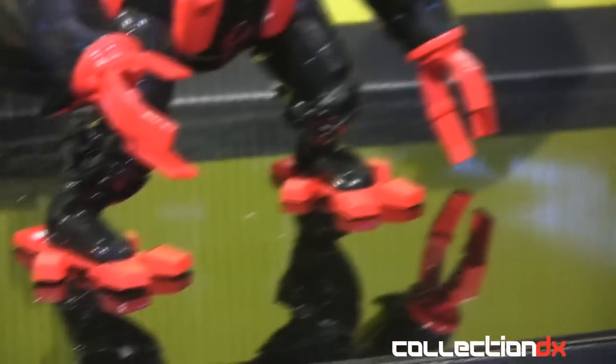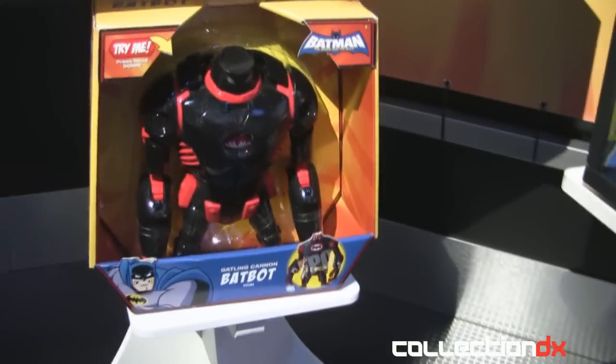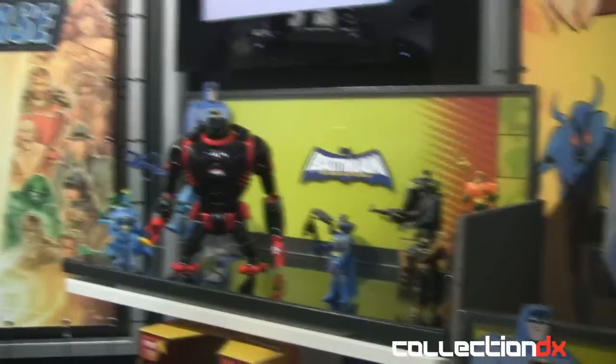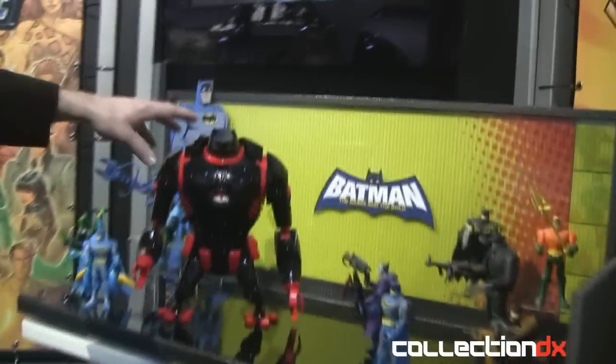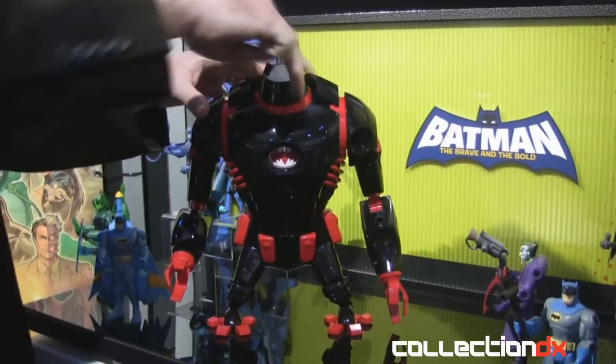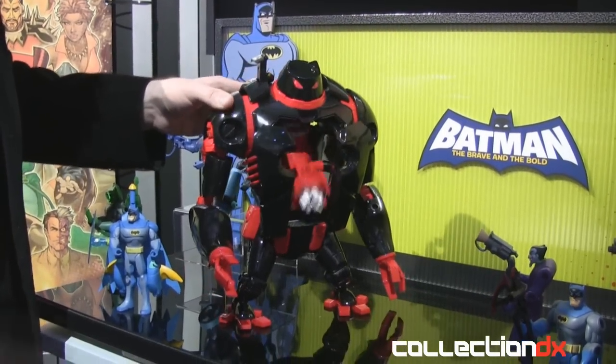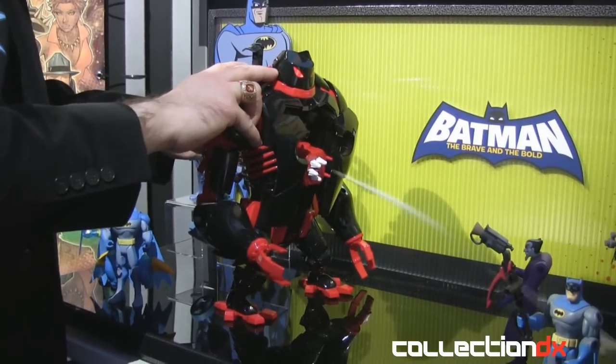So I would like to know what the robot does. This is the Fall TV figure — he's 12 inches tall because he's 12 feet tall in the TV series. He has light, sound, and he actually speaks phrases from the TV series as well. So let's reveal the hidden chest cannon here — now you can launch this at the villains of Gotham City.